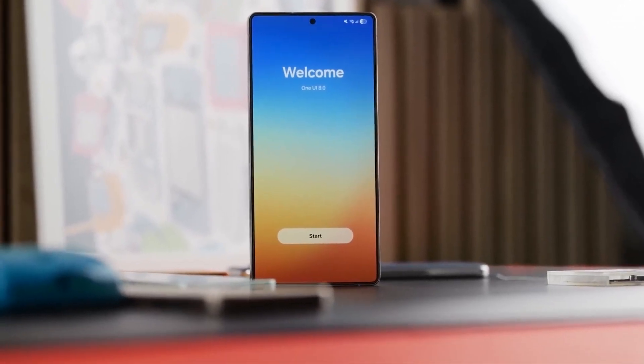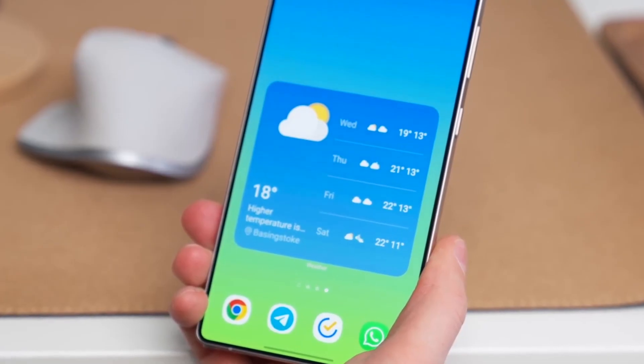The new models are the Galaxy S26 Pro, a step up from the base model; the Galaxy S26 Edge, replacing the Plus; and the Galaxy S26 Ultra. Big changes are coming, and now they're no longer a rumor.